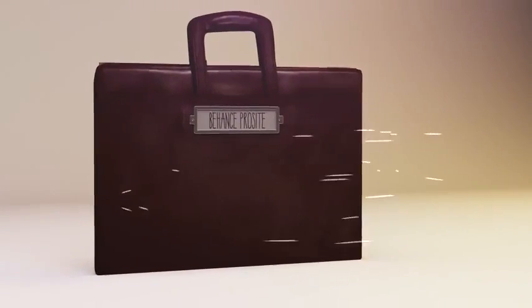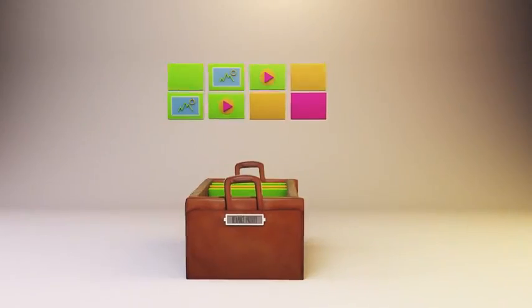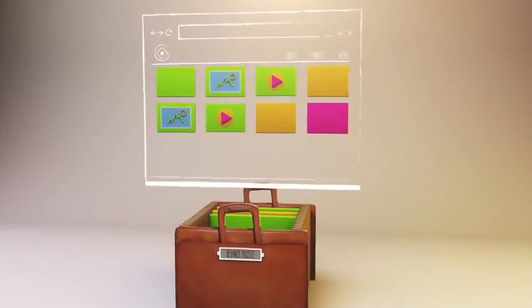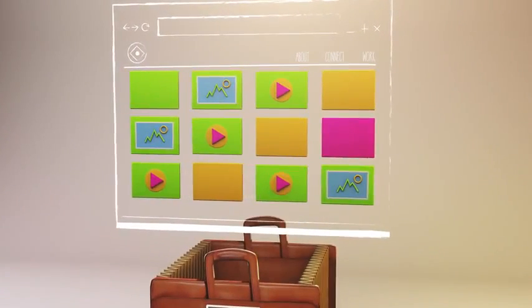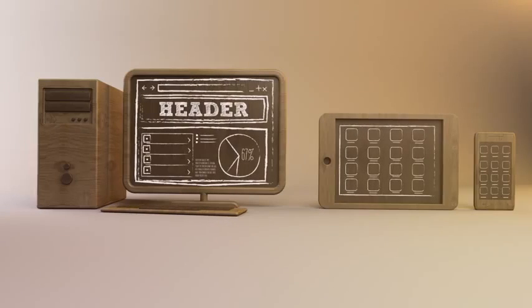Behance ProSite is also included with your membership. It's a fully customizable professional online portfolio on your own URL. With ProSite, keeping your portfolio up to date becomes easier than ever. You can also build and publish websites, mobile apps, and iPad applications — it's all included in your membership.